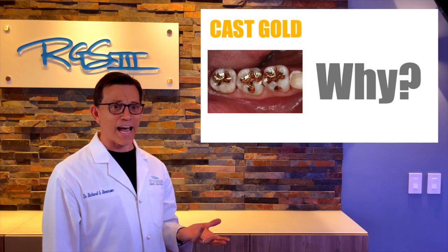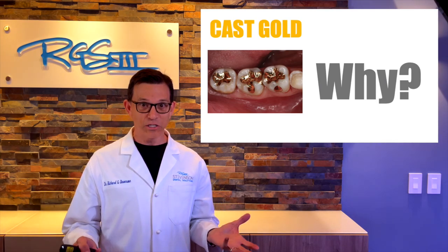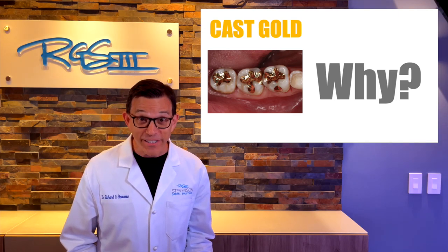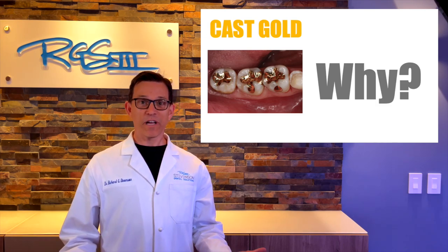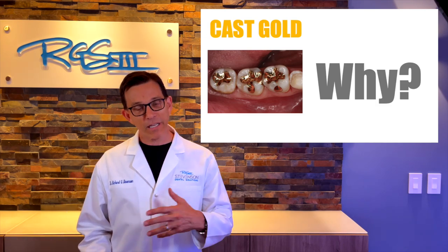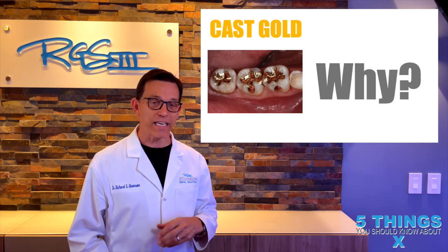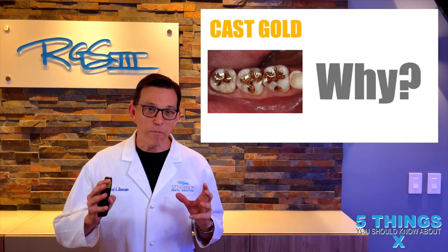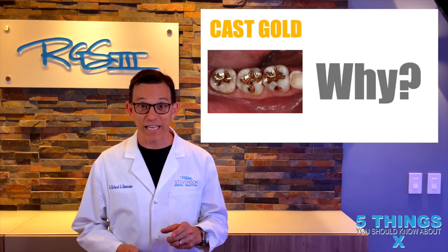Who would actually want to have a cast gold restoration in 2022? Gold — really? What about the beautiful tooth-colored materials we have? Well, let's take a look a little bit deeper. Let me help you understand why we believe cast gold is the coolest, most amazing material you can have to restore your teeth in the posterior — in the back.